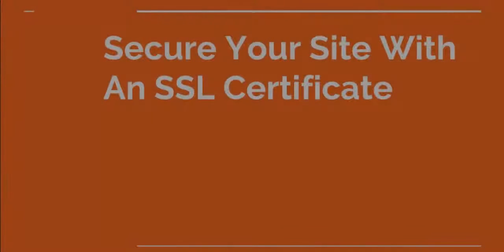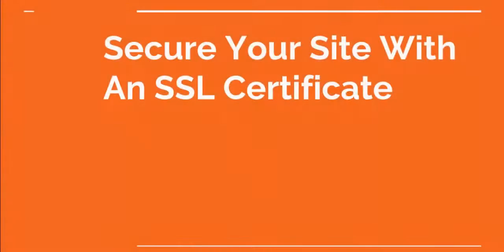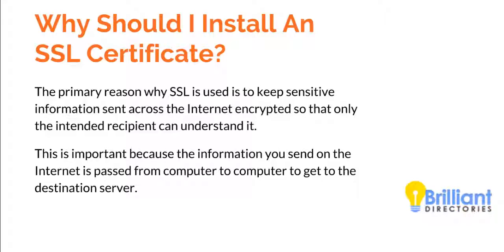Hi, this is Patrick Burnell from Brilliant Directories, and today we're going to talk about securing your website with an SSL certificate. The primary reason you'd want to install an SSL certificate on your website is to make sure sensitive information sent across the internet is encrypted so that only you and your users are going to be able to understand it.